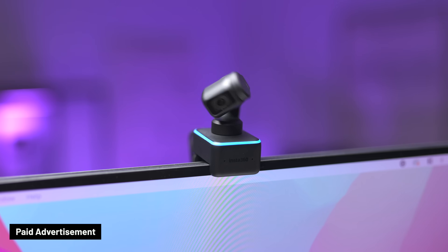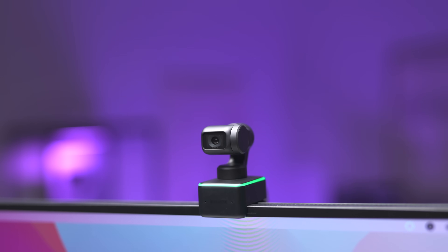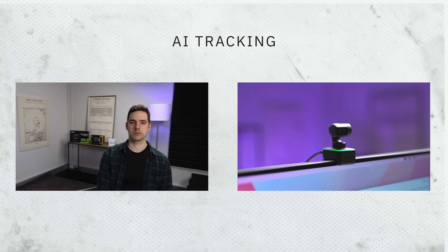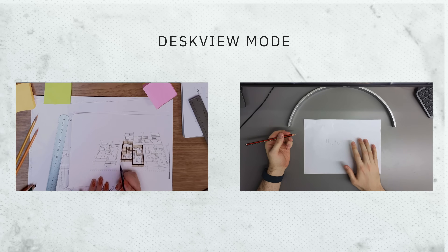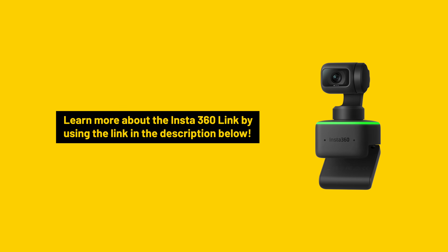Enter the Insta360 Link, an AI-powered 4K webcam with features that blow your MacBook's webcam out of the water. Its half-inch sensor not only allows for great 4K image quality, but excellent low-light performance in dimly lit rooms. The TrueDepth focus feature means no more blurry shots. Using artificial intelligence and its 3-axis gimbal, the Link webcam allows you to use hand gestures to enable AI tracking, where the webcam will follow you around the room, zoom in and out, or enable whiteboard mode. There's also a desk view mode, and built-in privacy protection when the webcam is not in use. Check out the link in the description for more details.